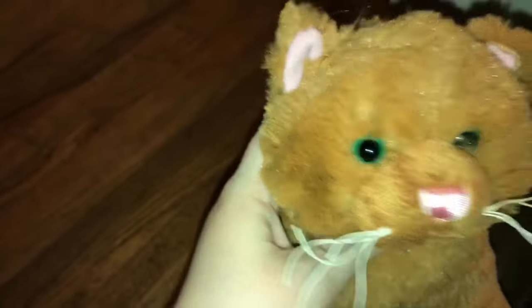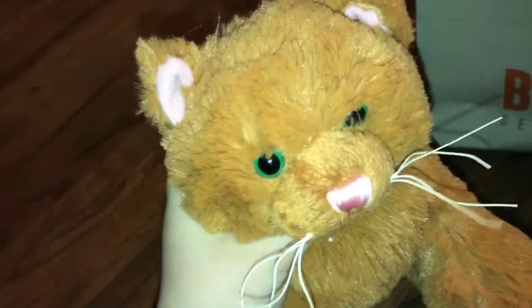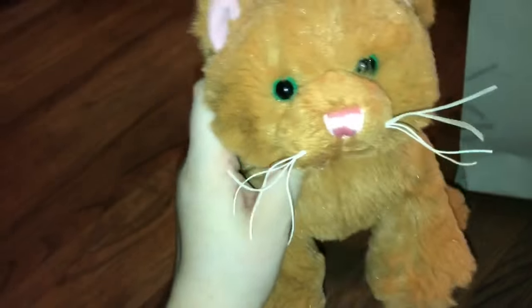I got the Webkinz Sweet Spice Cat — there is a W. I got this off of Mercari for $16, I think with free shipping maybe. It's really cute, super soft. I don't really know what else to say about it, but cool.